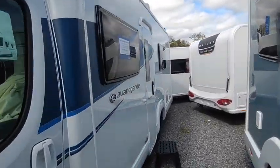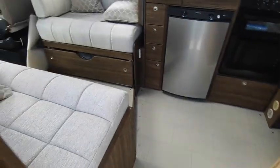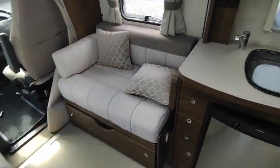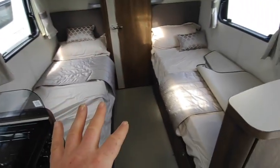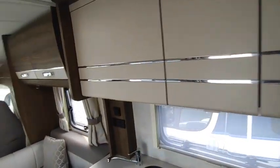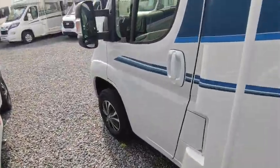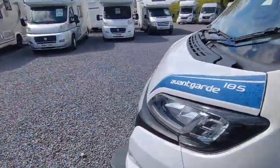£65,000 buys you this 7.3 metre Compass Haven 185 — twin singles, end bathroom. These are all three and a half ton, so anybody can drive them. You've got a twin sofa front lounge with seat belts underneath, two very comfortable low single beds to the mid-rear, a full-width end washroom with wardrobe, a big separate shower, and a good kitchen in the middle with a full oven and high-level storage cupboard. £65,000 — you'd pay that for a second-hand van. Plus the benefit of new: full two or three year manufacturer warranties.